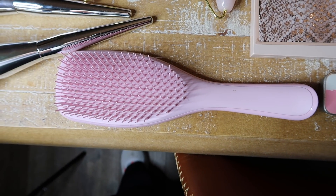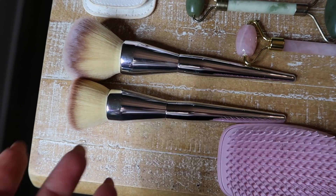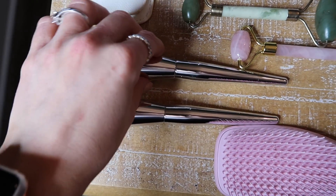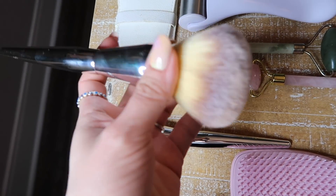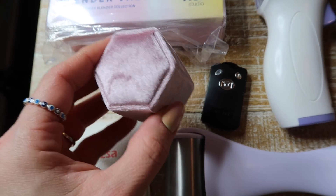I love this hairbrush — it's $11, comes in different colors, and is probably the best hairbrush I've ever had. Amazon also has a lot of options for makeup brush sets, and these are amazing quality. The handles feel heavy and low-key feel like high-end makeup brushes, and each set is only $9.